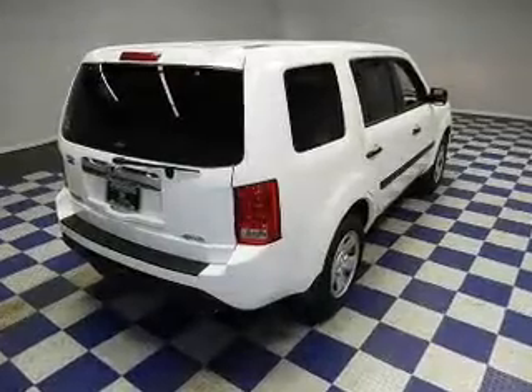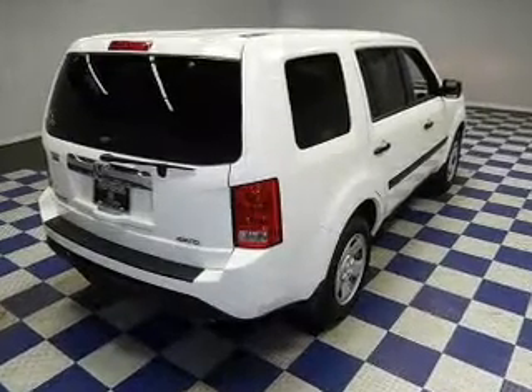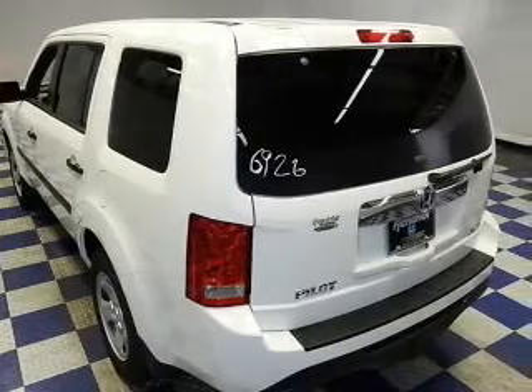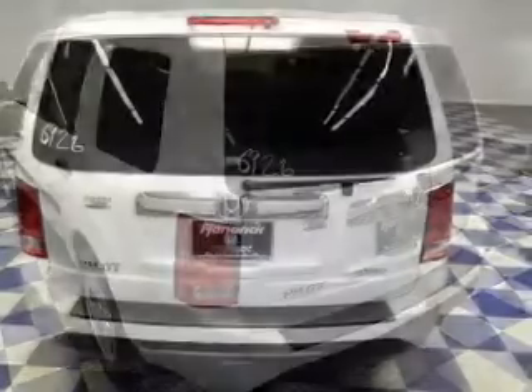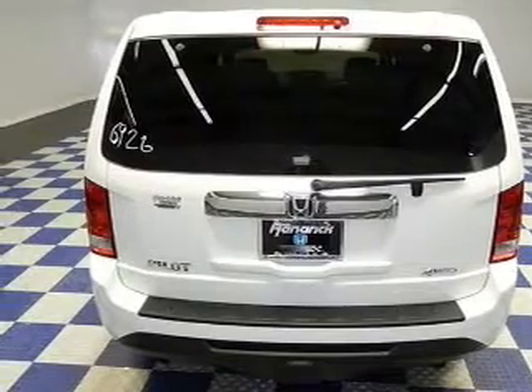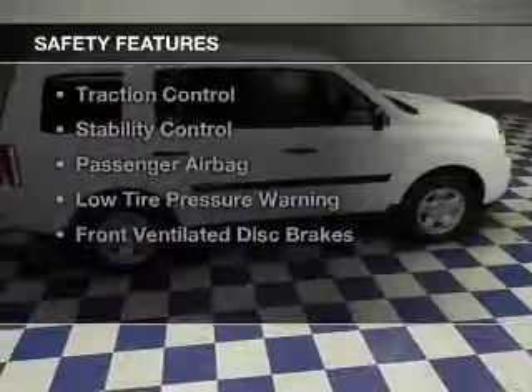digital audio input and auxiliary input, steering wheel controls, dual temperature control, automatic climate control, a tilt and telescopic steering wheel, cruise control, keyless entry, and split rear seats.